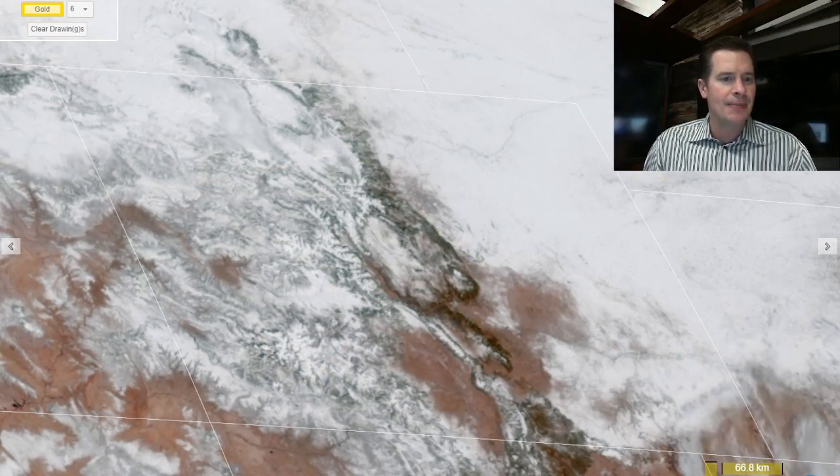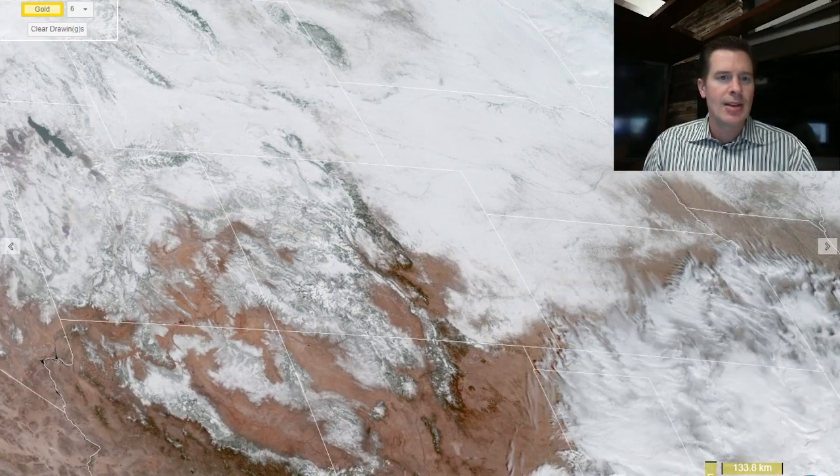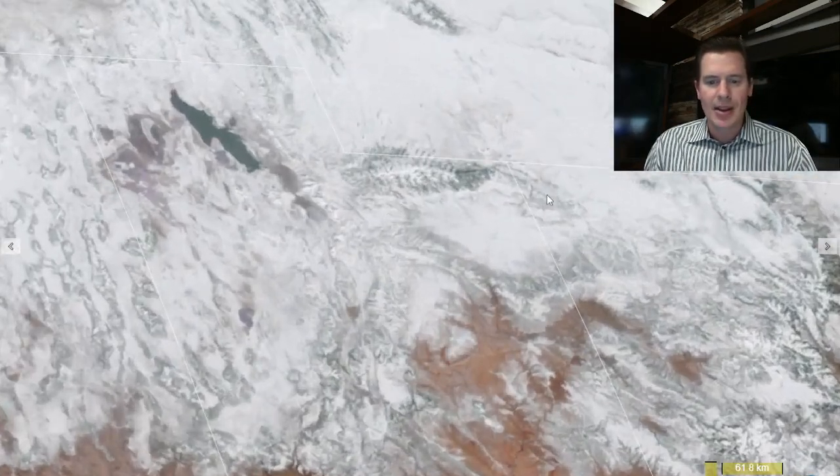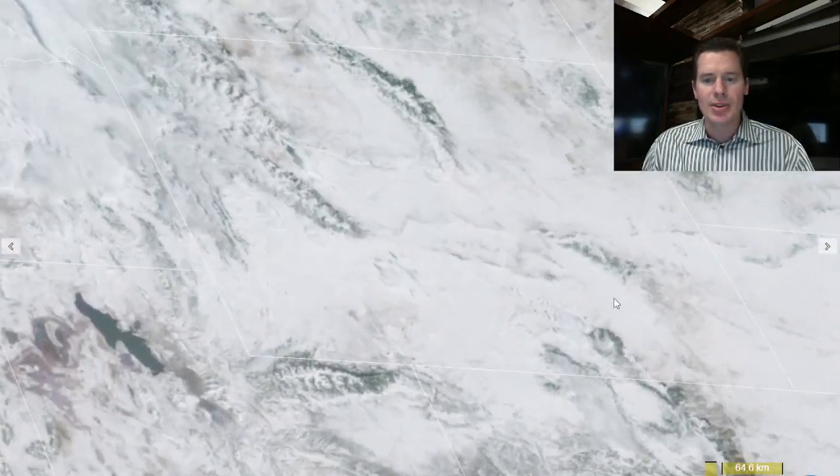Let me zoom out just a touch and we'll look at Utah — same kind of situation, Utah seeing lots of snow cover. And Wyoming — look at Wyoming, Wyoming is almost completely covered in snow. It's incredible.